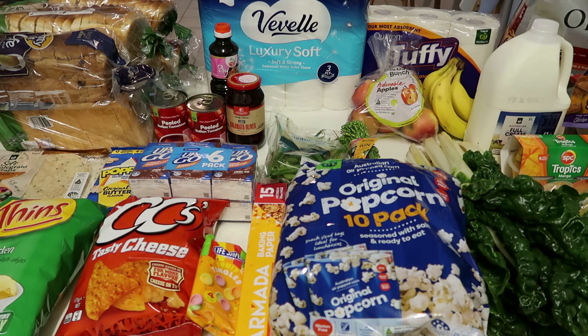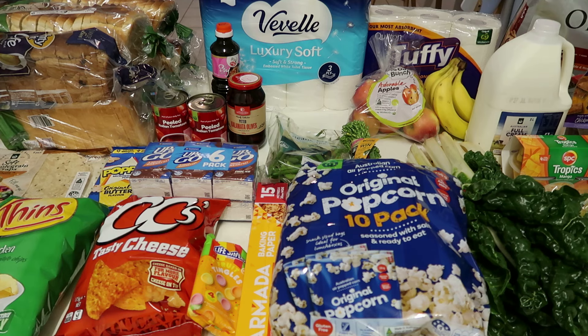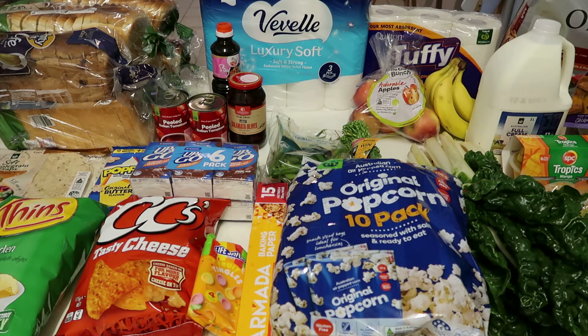I forgot to mention the Up and Goes — I got a six-pack for $6. I was going to get the carton of 12, but they were $17, so it was actually cheaper to buy them separately. You really do have to keep an eye on the specials because sometimes they're not that great a deal. I would have ended up paying $5 more if I'd bought the carton.